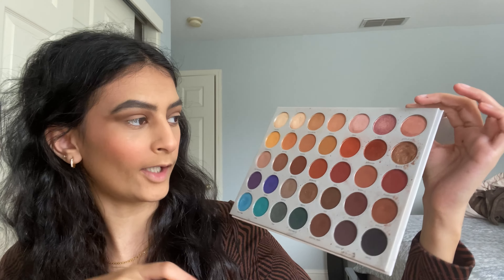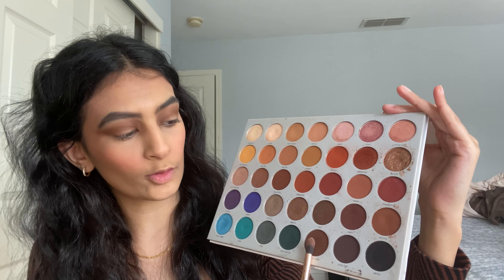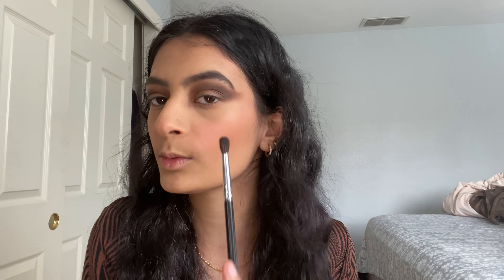Next I'm switching to the Jacqueline Hill palette and taking the color 'Mocha.' Then going even darker with 'Central Park,' blending it into the outer crease. I add a little black to make it a bit more intense, and I'll clean it up with concealer afterward. Now putting on eyeliner — comment down below what your favorite eyeliner is that I should try, because I can't find the perfect one. The eyeliner turned out pretty perfect. Then I'm taking a gel pencil for my waterline.